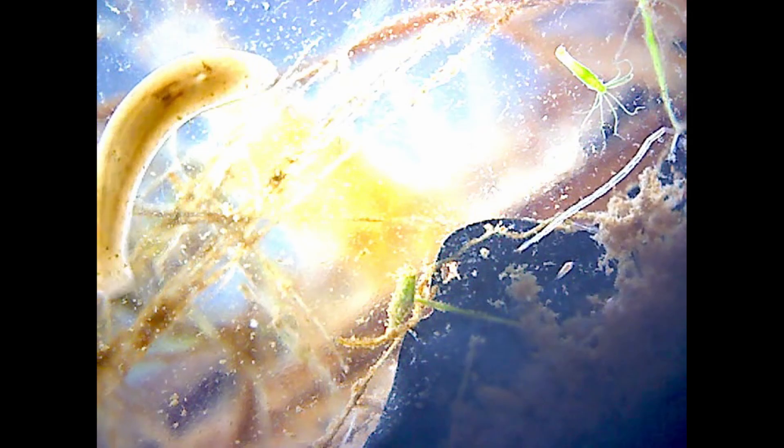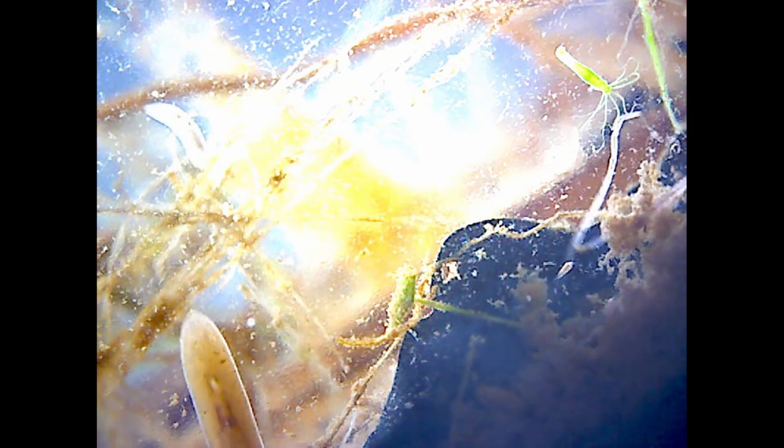I did get some interesting footage of one of the larger flatworms — though large is a relative term here. It's about 12mm long, moving comparatively fast and roving across the same small area again and again. Perhaps it scents some food or prey here and is trying to get it.